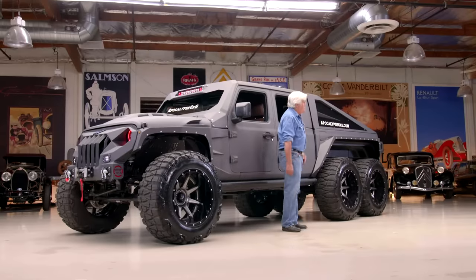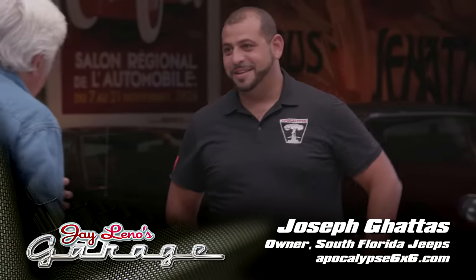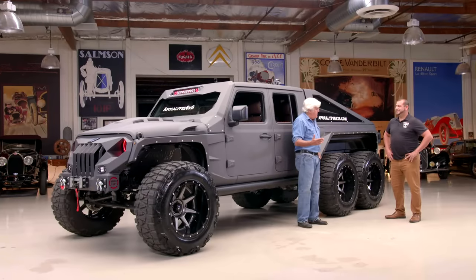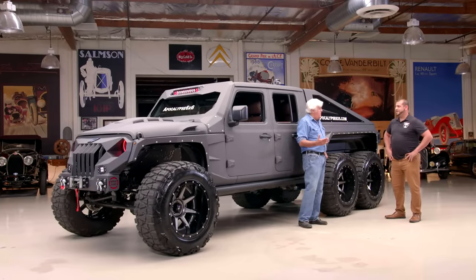Joe Gattis, come on in, Joe. Now, you own the Jeep dealer, but Apocalypse Manufacturing is your company, right? Yeah, Apocalypse Manufacturing. And you've built like, what, 78 of these so far? We've built 78 to date. This is number 79, and we've got 16 in the box.